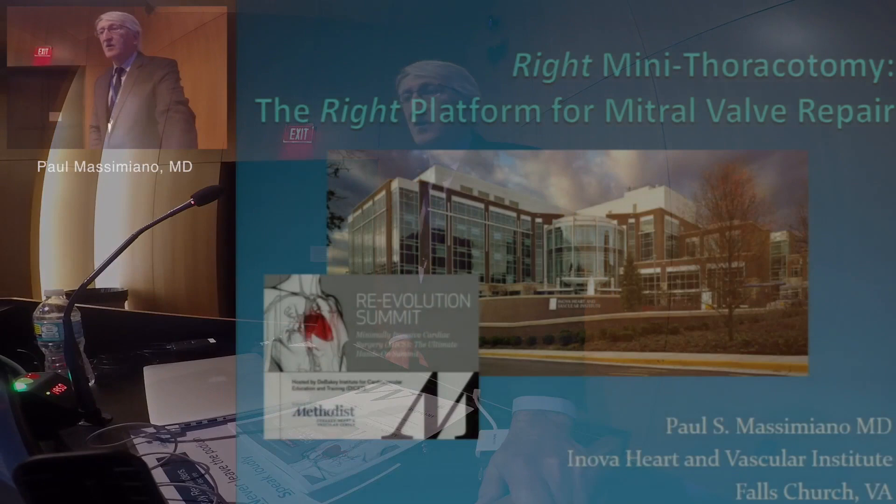Good morning, thank you very much for inviting me, Dr. Ramchandani, Dr. Fontana. We'll get started, I'll try to stay on time.